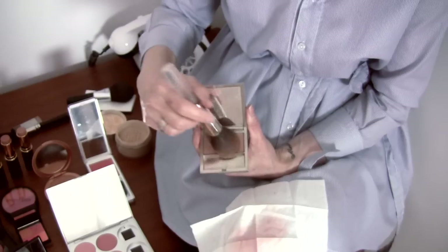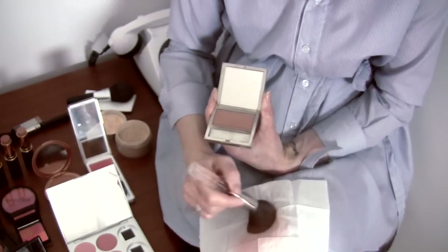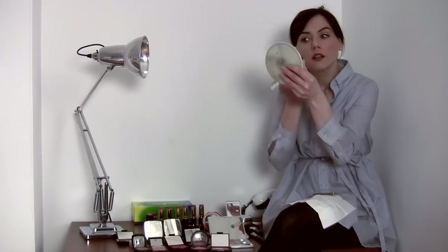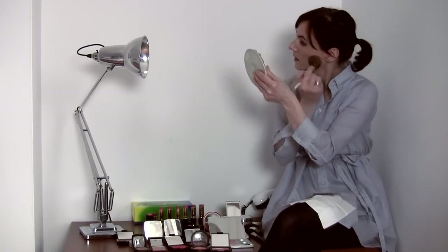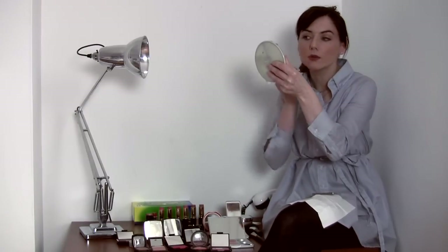So you put your foundation or tinted moisturiser, concealer and powder on and then you move on to the blusher — unless it's a cream blusher, then it goes underneath. Load up quite a fat brush and dust off the excess onto a tissue. You can be quite slapdash with this — just apply it over your cheeks and blend up towards your forehead. You can even go down a bit if you really want the colour.